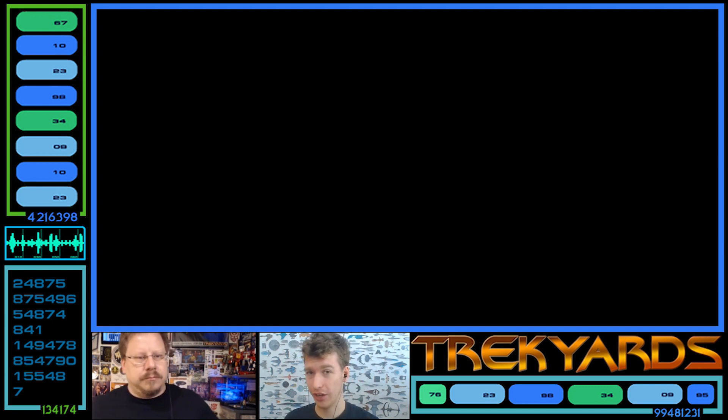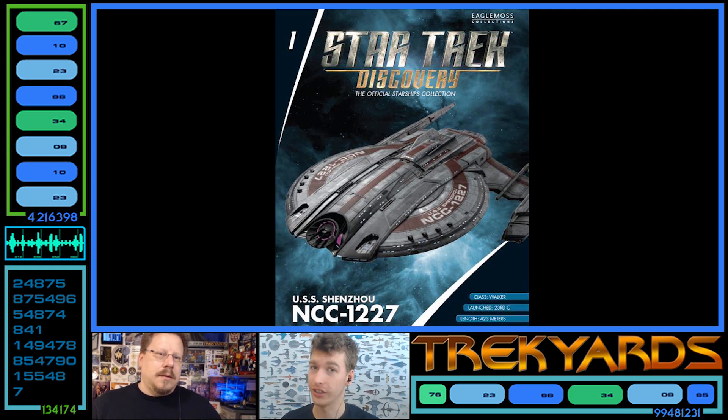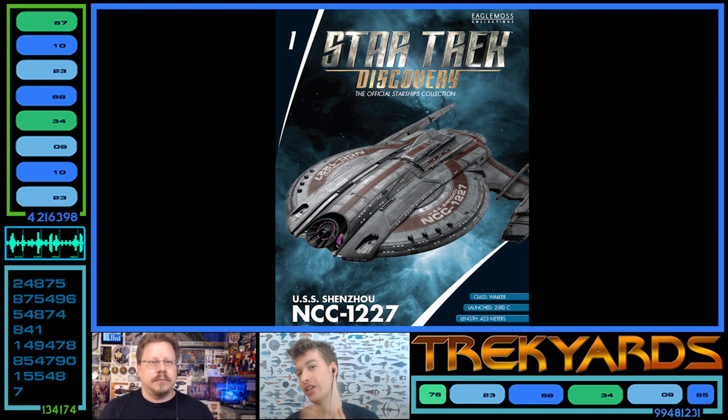We've looked at the Discovery; now let's look at the other hero ship, the Shenzhou, which is an older ship. It was destroyed at the Battle of the Binary Stars, and they said she was like an old rust bucket at the time Georgiou gets Burnham on board. So it's old by then - another seven years, making her 30 or more years old before we even get to the Discovery timeline. She's a much more in-between step between the NX era and the TOS era.